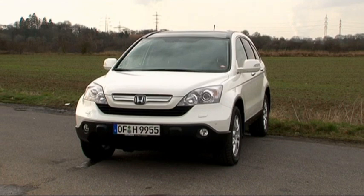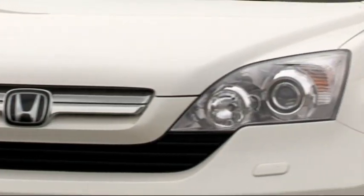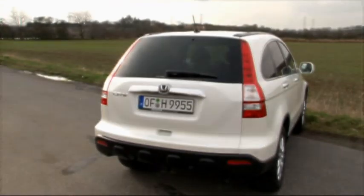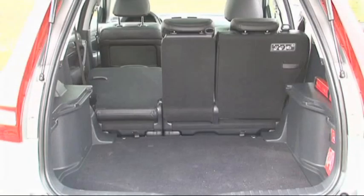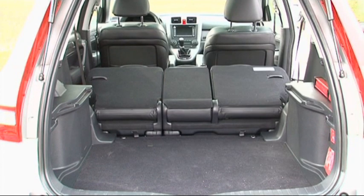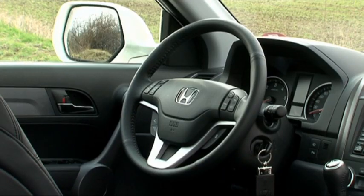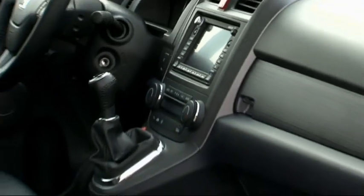Quite different from the Honda CR-V, which looks much more like a typical SUV. Its distinguishing characteristics include the semi-circular window line on the side, and vertical tail lights that make the CR-V look more slender than it actually is. The 60-40 split rear seats slide forwards and back and fold away, vanishing completely behind the front seats. The interior of the Honda is mainly practical, with quite good craftsmanship.